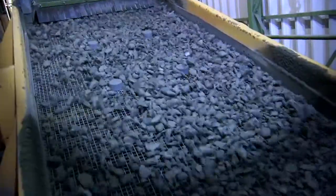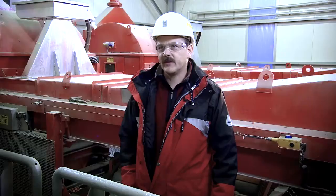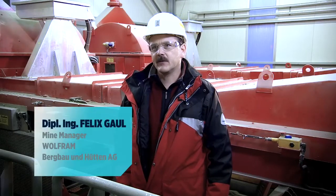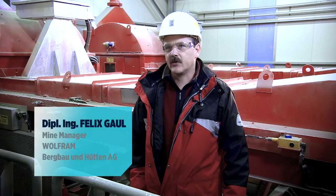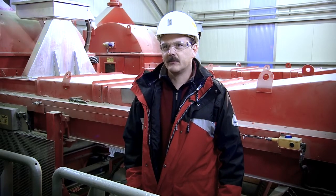We always had the idea there must be a way to separate the good ore from the waste rock. Underground, we are using UV black lights, and that works excellent by hand. But we had the idea a machine must be able to do that.